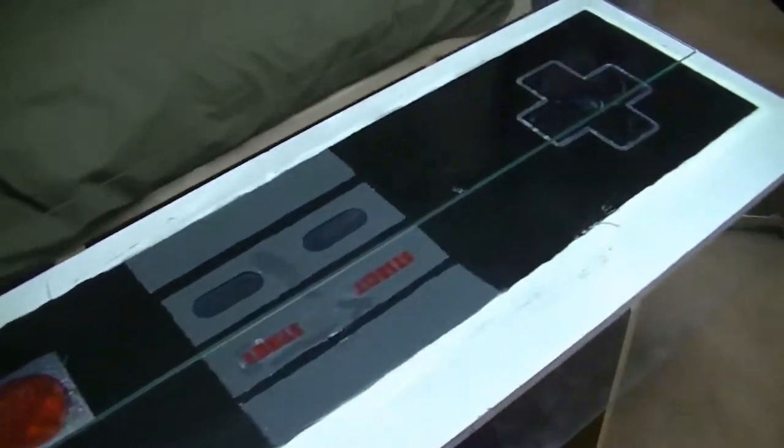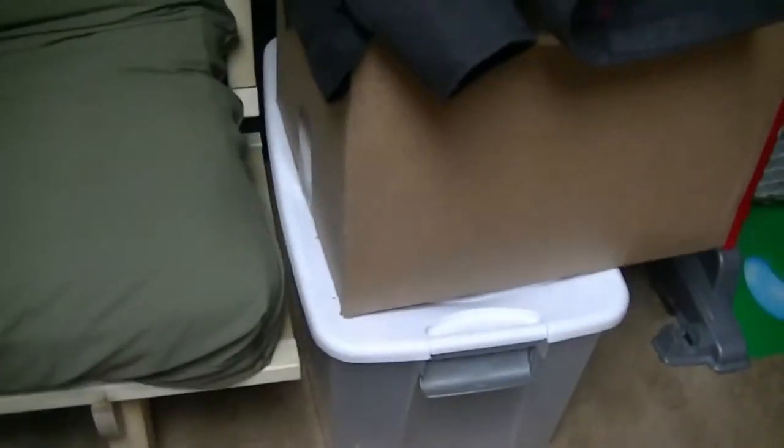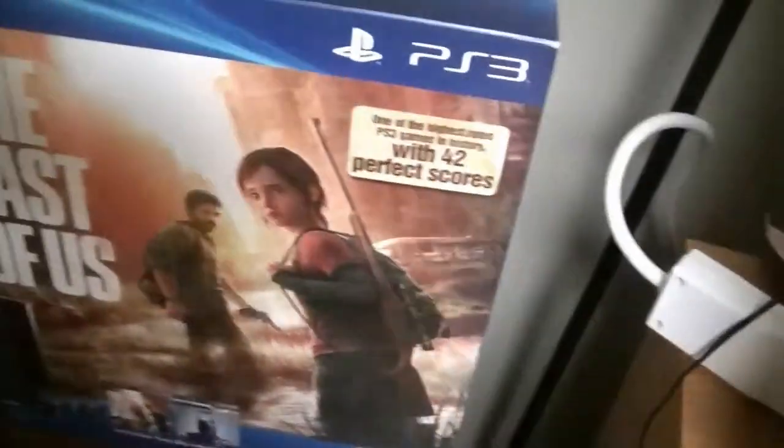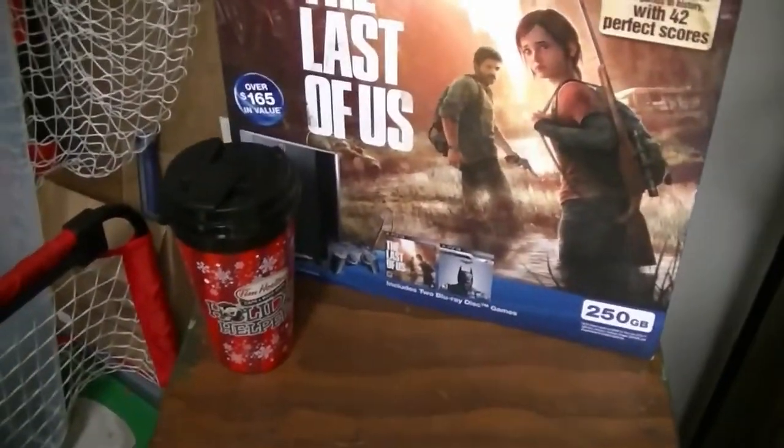I'm going to make a new one probably this summer. Underneath the table I just have a basket of controllers. There's a big white bin that used to have stuff, and this box just has blankets and stuff. Right here I have a PlayStation 3 box — don't really know what I'm doing with all this stuff yet.